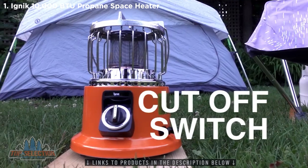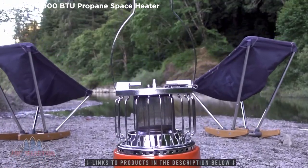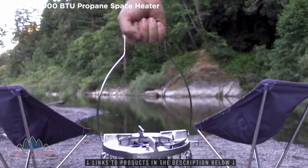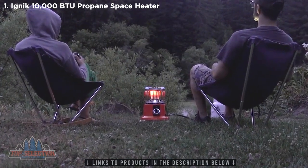An anti-tipping cutoff switch provides added safety for your family and the forest. The timeless spring steel handle makes transport a cinch. Replacing two devices with one, the heater stove is compact, lightweight, and sure to be the center point of any outing.